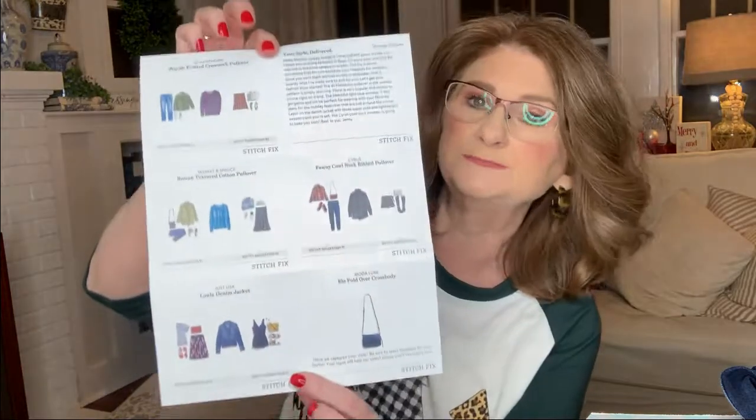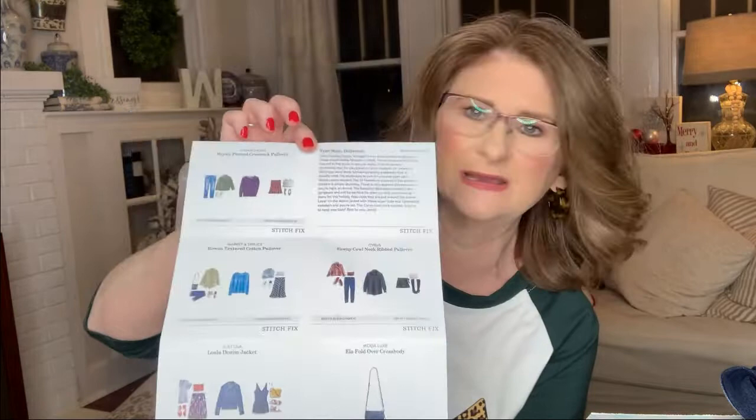Here's the style card and it's kind of a blue theme. I have to be honest with you, blue is not a color that I reach for. I usually gravitate towards dark green and burgundy and purple. But I am excited — this is what Stitch Fix is all about, trying new things.